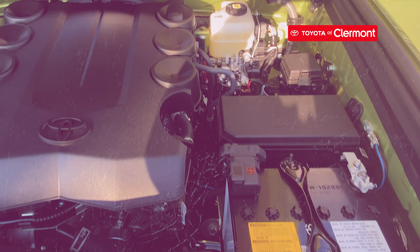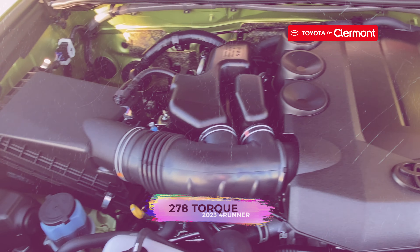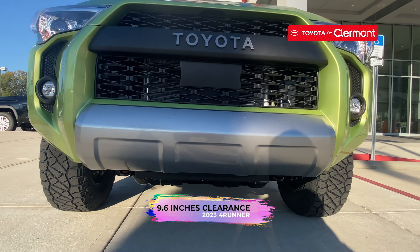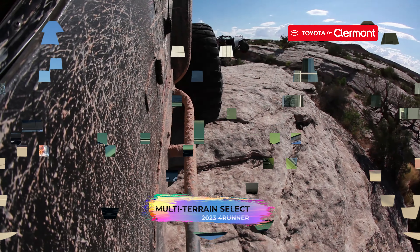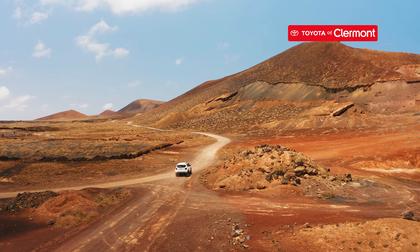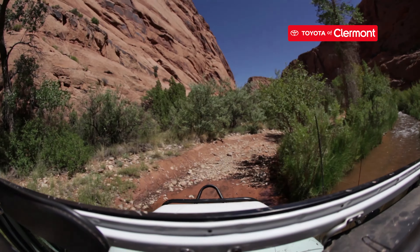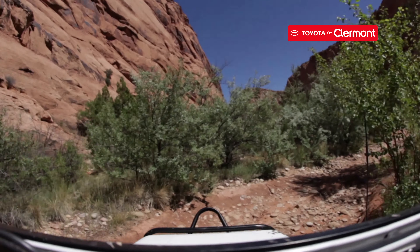There's a V6 engine under the hood that has 270 horsepower and 278 pound-feet of torque. With a ground clearance of 9.6 inches, multi-terrain select, and crawl control, you'll be tackling those steep hills in no time. Whether you want downhill assist control or active traction control, you'll be safe on those dirt roads. And this ride has a towing capacity of 5,000 pounds.